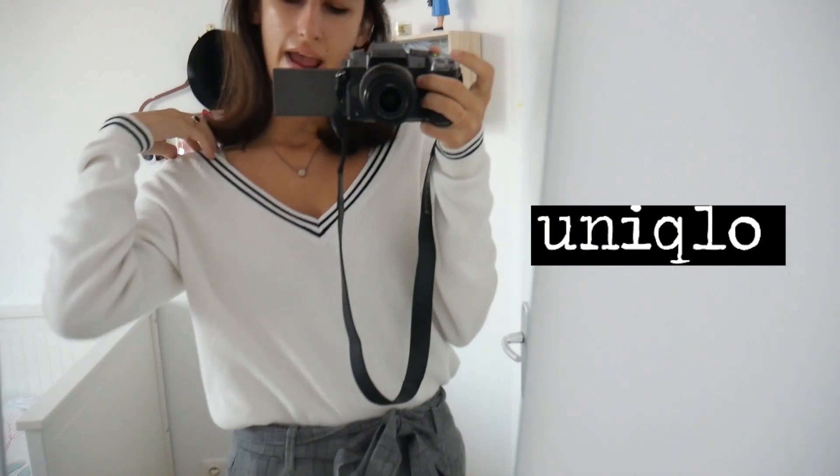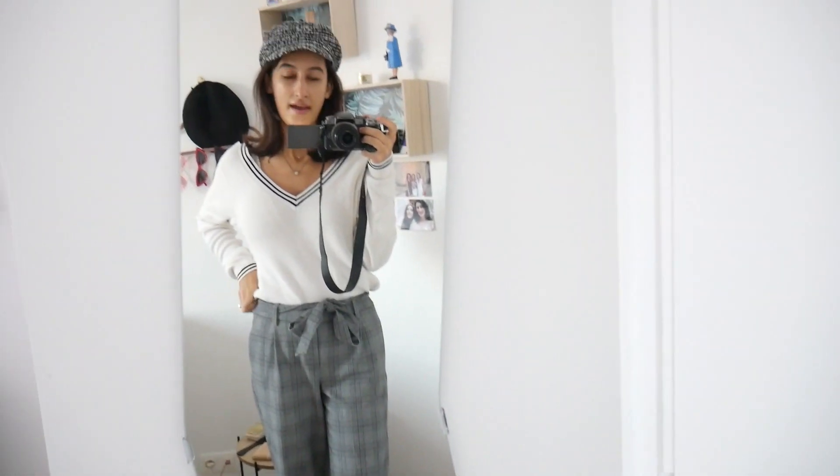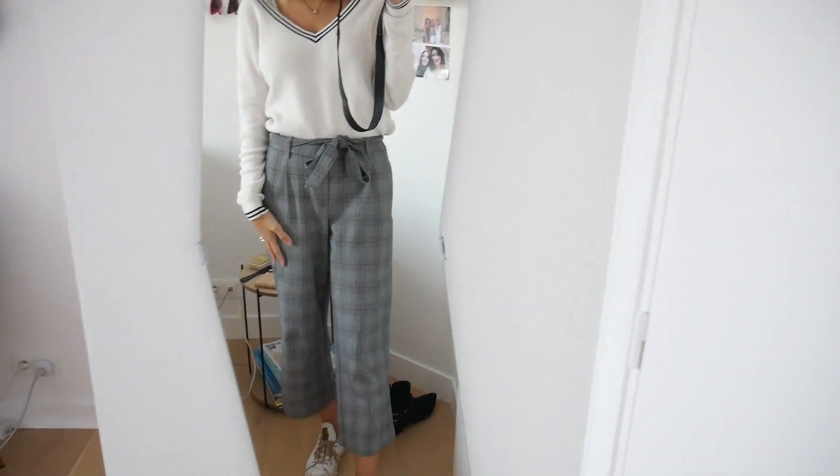My sweater is from Uniqlo. I absolutely adore it — it's a V-neck and it's not too thick, perfectly in between thin and thick. It's great for fall and you can easily pair it with literally anything.